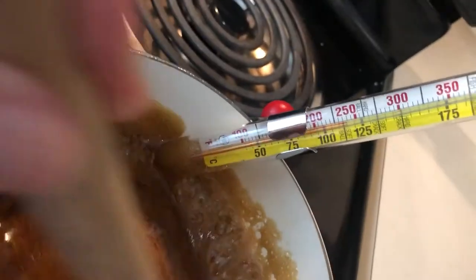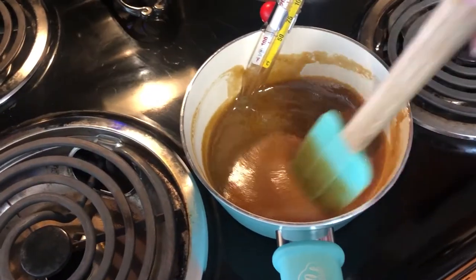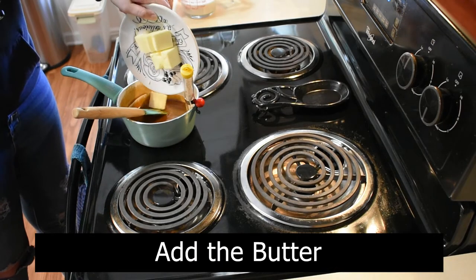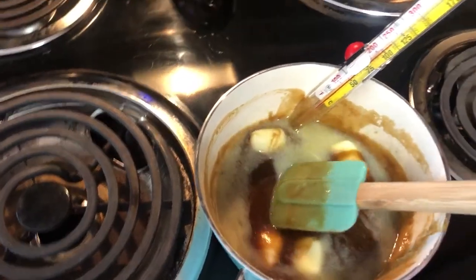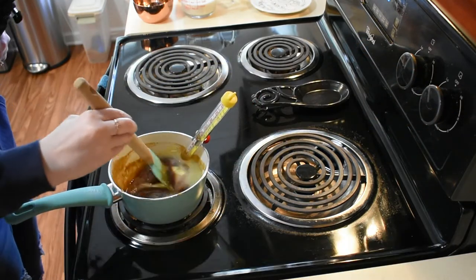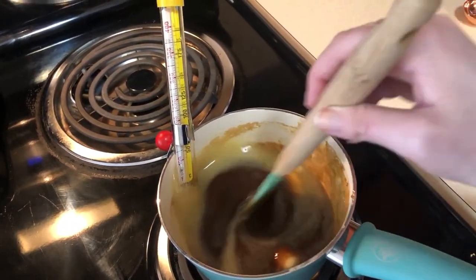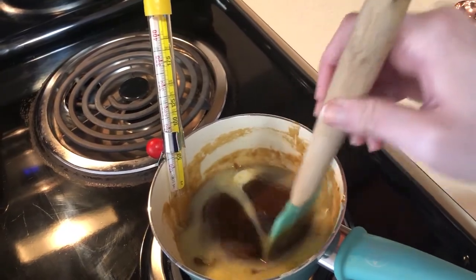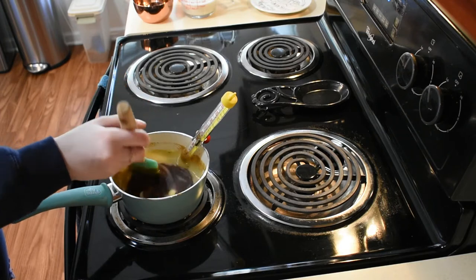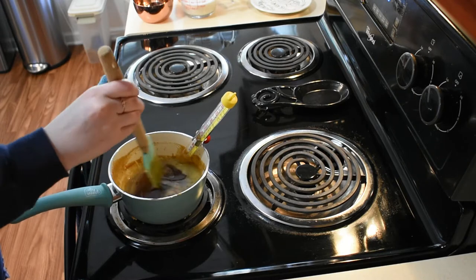We are at 240 now. I'm going to take this off the heat and move on to the next step. Next step is to add the butter. Now that I've taken it off the heat, I'm going to put it back on and turn this down just to help the butter melt. We're also going to add the salt, the apple cider vinegar, and the heavy cream. We don't want to add the almond milk right away because if we add something that's super cold to a super hot mixture, it's probably going to seize, and we don't want the butterscotch syrup to seize.